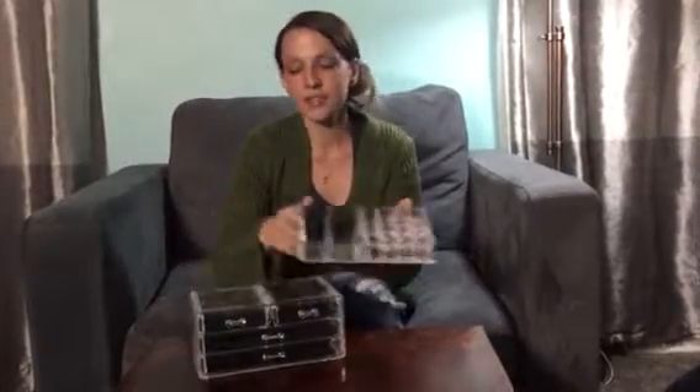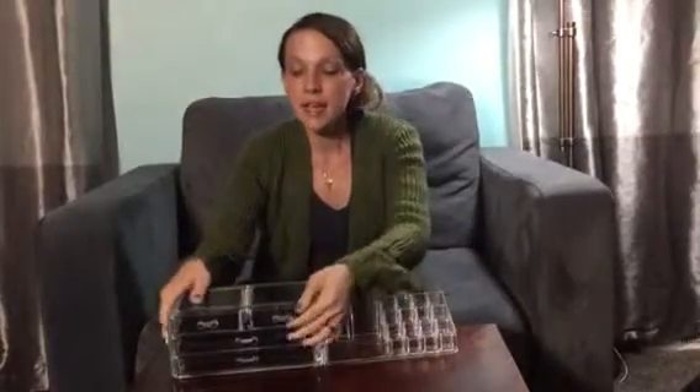The tops are removable so you can actually use it as two separate pieces. The drawers completely come out so you can add your items and clean this easily. You can see that there are actual inserts so that your items don't slide around.